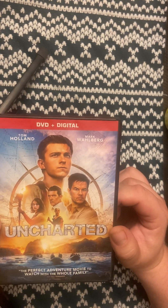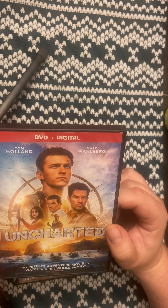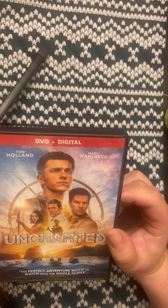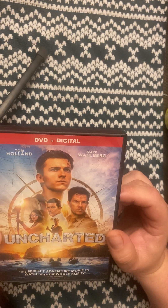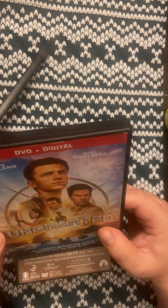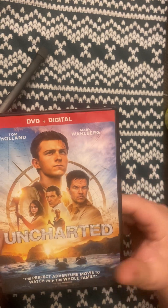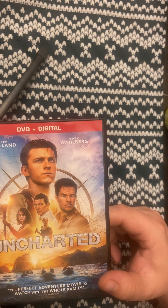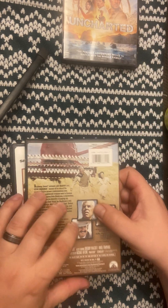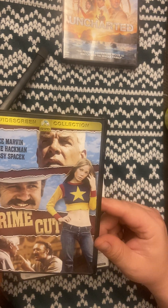First one: Uncharted — very good movie. I don't know if you guys have ever seen it. I actually bought this for my wife. Mark Wahlberg's in it, Tom Holland — we went and saw this in the movies. Really good movie. Definitely, if you like action-adventure, it's kind of like a find-the-treasure movie — definitely go out and watch it, rent it, whatever, buy it.